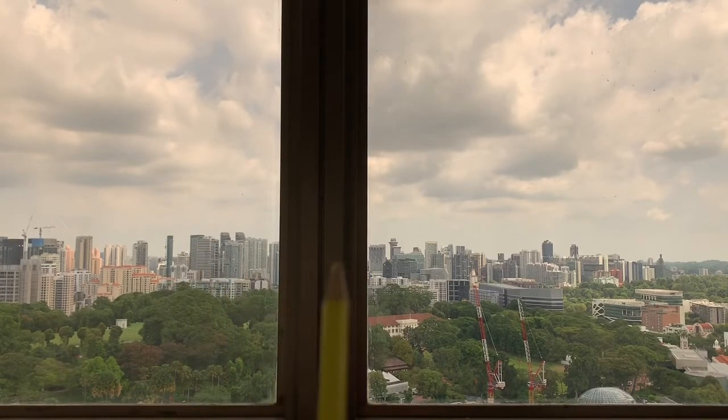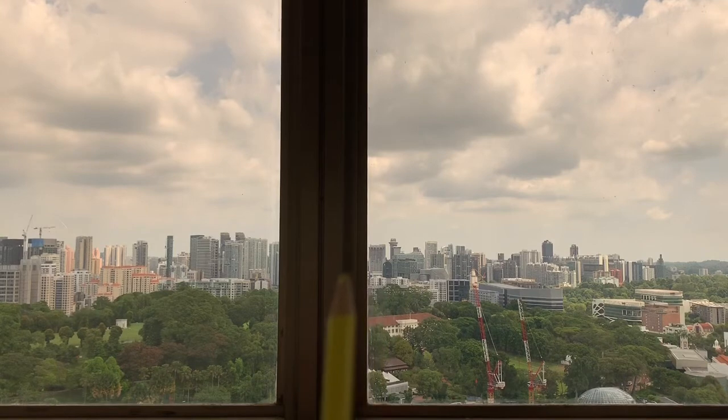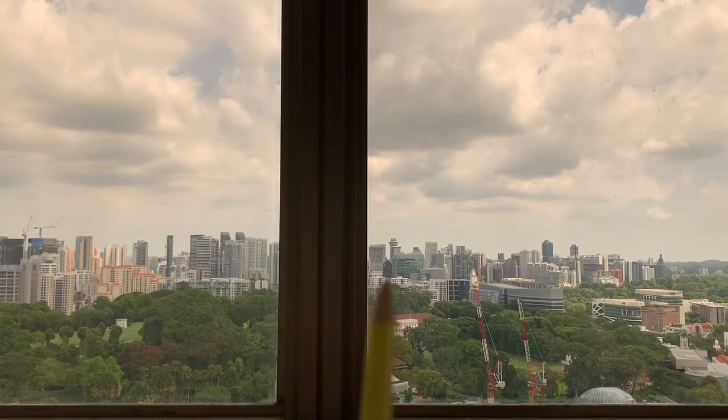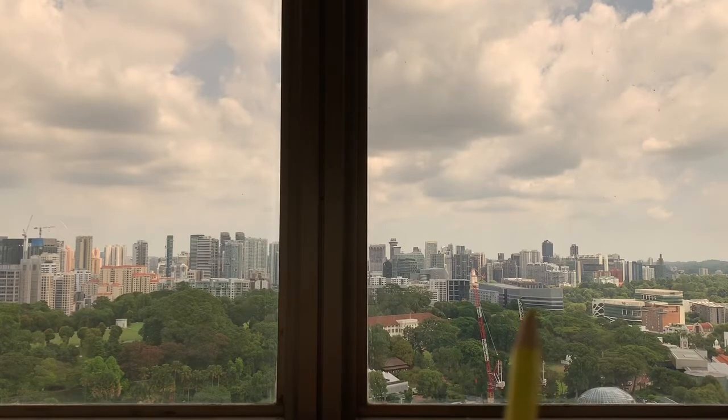Coming to this area — there's a blockage which I will share with you later. You can see here one building which is the Singtel building. Beside that is Mr. Lee Kuan Yew's house at Oxley Road. After that, this is Orchard, then Orchard Centre, and this one is recently developed. After that, this one is Plaza Singapura. This is McDonald House.